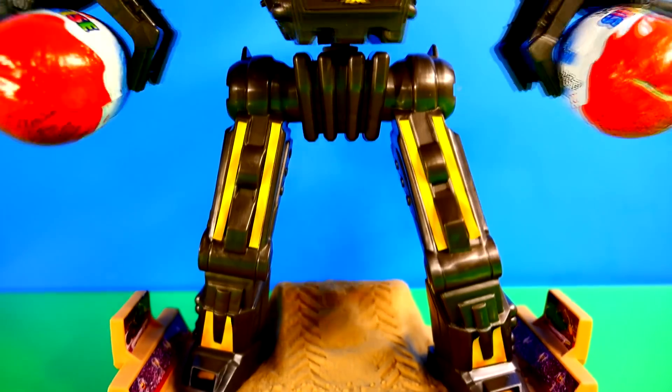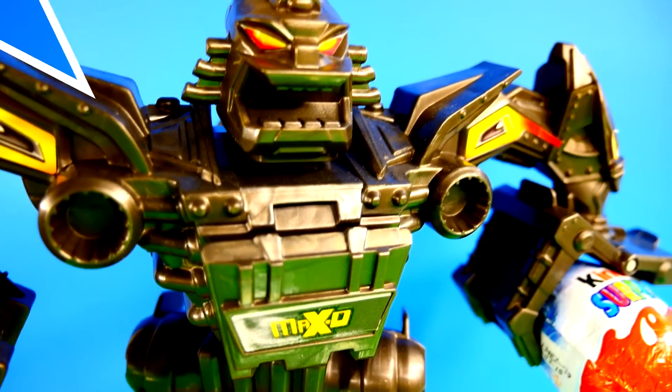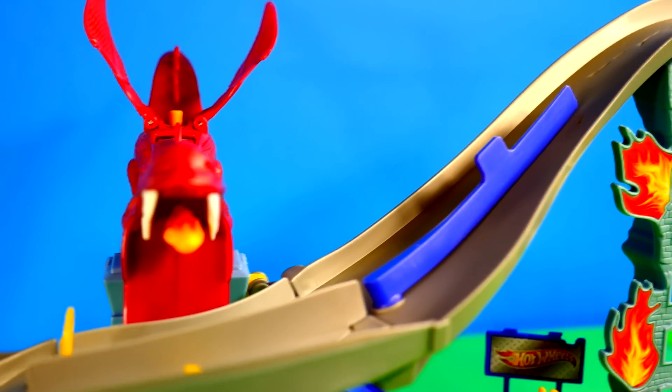Hey guys, this is Disney Cars Toy Club and today I've got Jack with me and we're going to open up some of our brand new Hot Wheels Kinder Surprise Eggs and we've also got some Play-Doh Surprise Eggs with some really cool toys to show you.